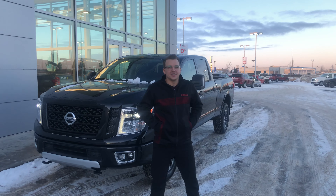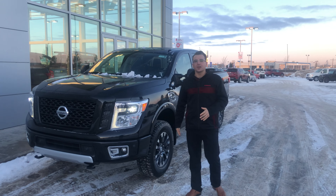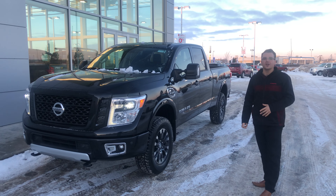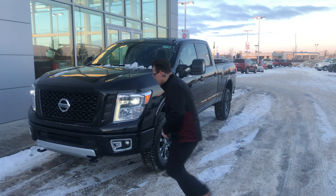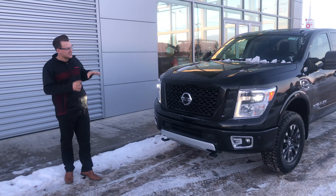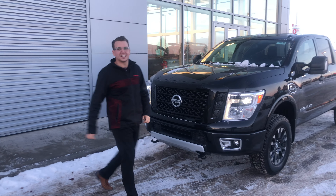Hey Mark, it's Chris here from LA Nissan. I just wanted to send you that quick video I told you about on this beautiful 2019 Pro 4X Titan Diesel. Of course you're going to get that 5.0 litre Cummins V8 — first in its class and the biggest diesel engine you're going to get in a half ton.